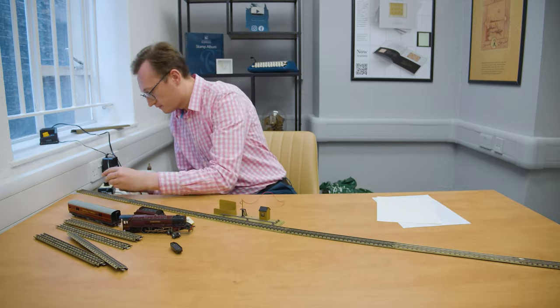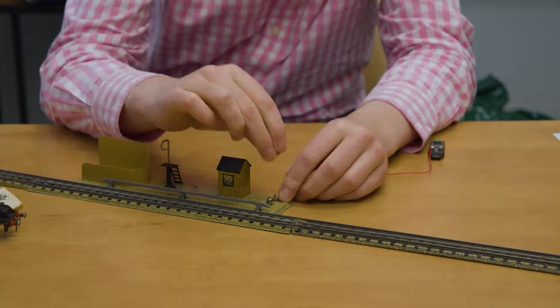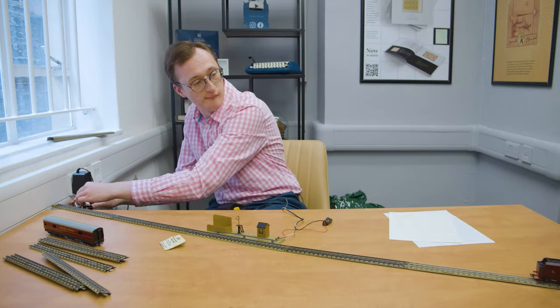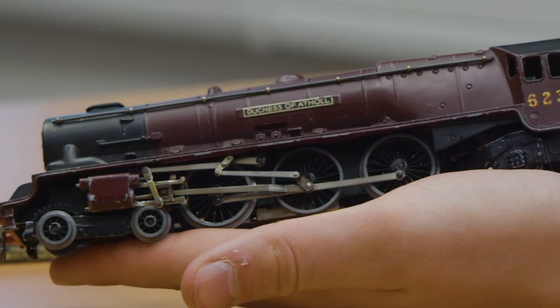Hello, I'm Oscar Young, philatelist here at Stanley Gibbons in The Strand in London. Today's video we're looking at a bit of a hybrid concept, something which a lot of people never knew about. It sort of happened behind closed doors and indeed it mostly happened at night. And today we're going to be talking about travelling post offices.